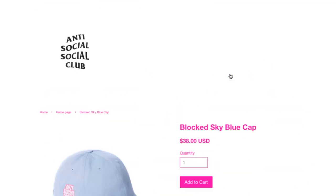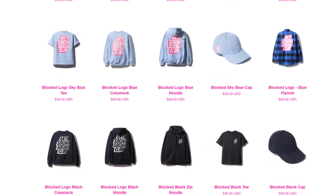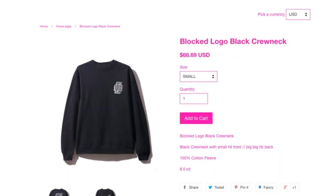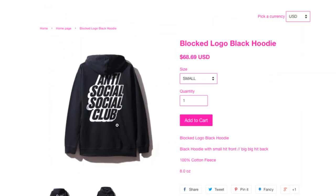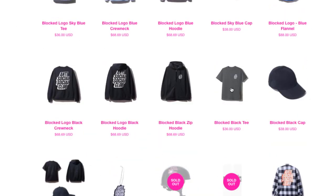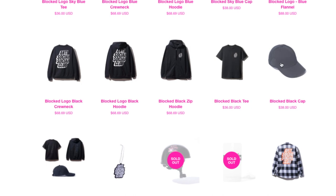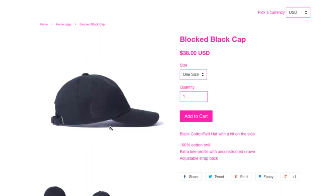Then you got the Block It sky blue cap for $38. Then this is the black color for the Block logo — same price $68.69. And this zip-up hoodie is $68.69. Then your tee is $36. And then the black cap — black on black, you can barely see it. Oh, you get a bundle — the tee plus hoodie and the cap for $142.